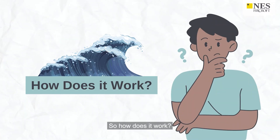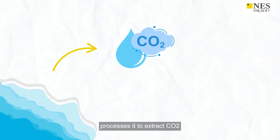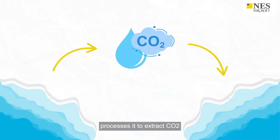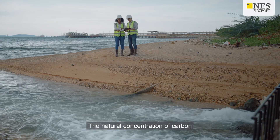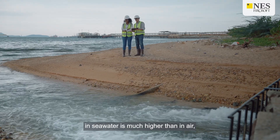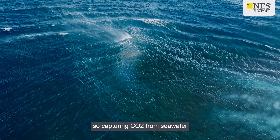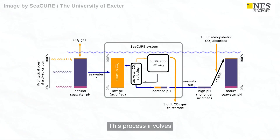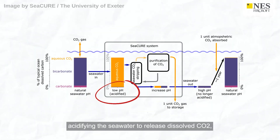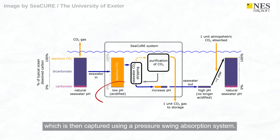So how does it work? The pilot plant draws seawater from Weymouth Bay and processes it to extract CO2, then returns the treated water to the sea. The natural concentration of carbon in seawater is much higher than in air, so capturing CO2 from seawater promises to be more scalable and affordable. This process involves acidifying the seawater to release dissolved CO2, which is then captured using a pressure swing absorption system.